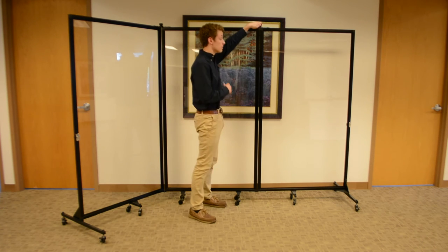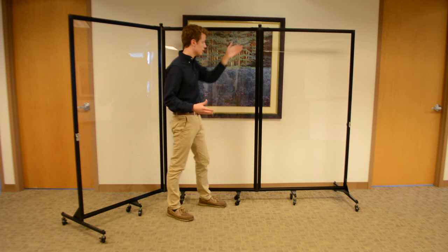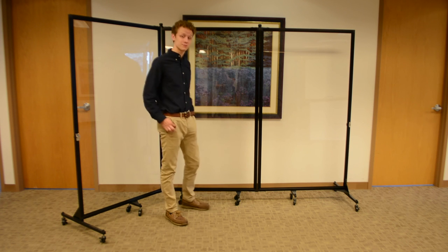The panel locks allow you to move and shape the dividers however you would like. The plexiglass surface creates a dry erase surface for an even more interactive experience.